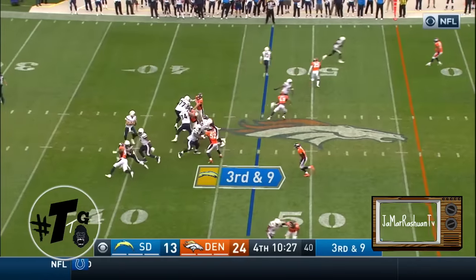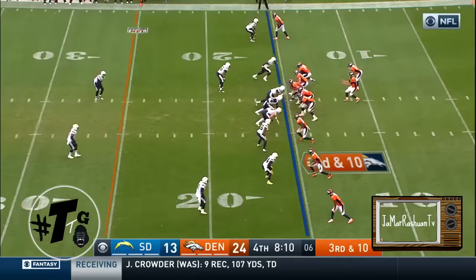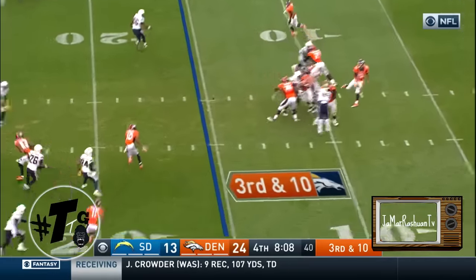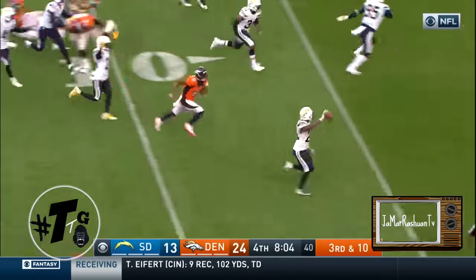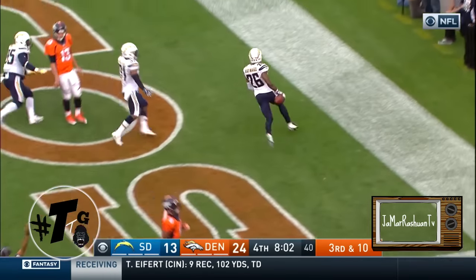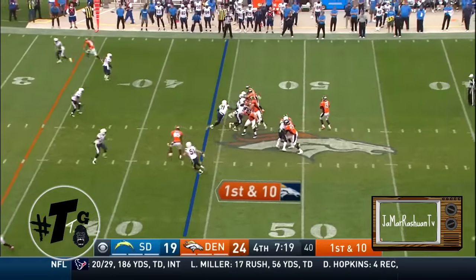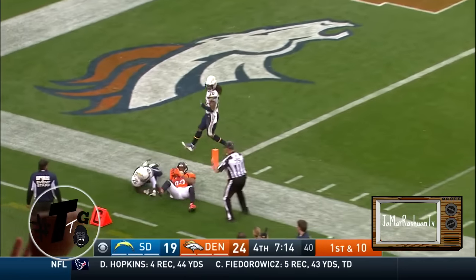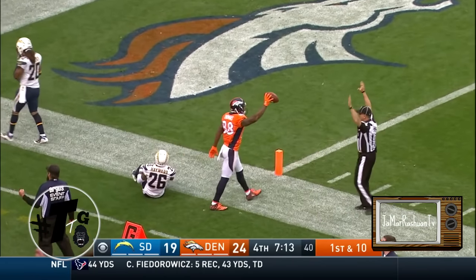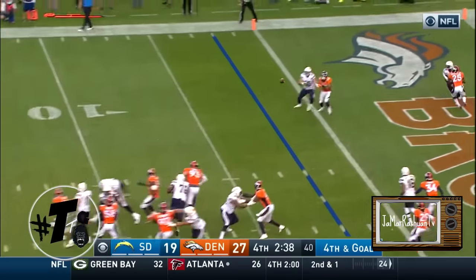Rivers going down at the 35. Throwing — tipped, intercepted, picked off by the Chargers to the end zone. Casey Hayward — touchdown. Simeon to throw again, going deep down the near sideline — that is caught by Demarius Thomas. Under pressure, throws it at the goal line, it's batted down.